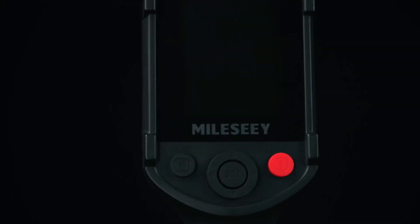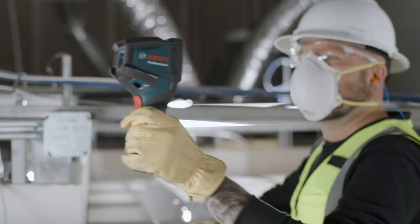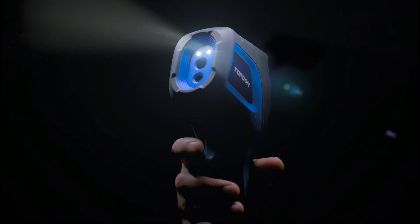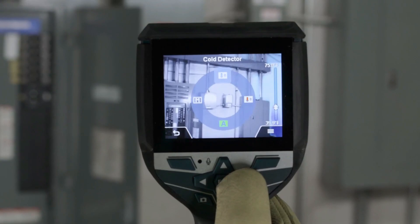An infrared thermal camera detects heat variations, making it ideal for HVAC inspections, electrical diagnostics, and floor heating detection. With real-time thermal imaging, hot and cold spot detection, and high-resolution displays, it ensures precision and efficiency. Perfect for professionals, it simplifies fault detection and enhances safety.